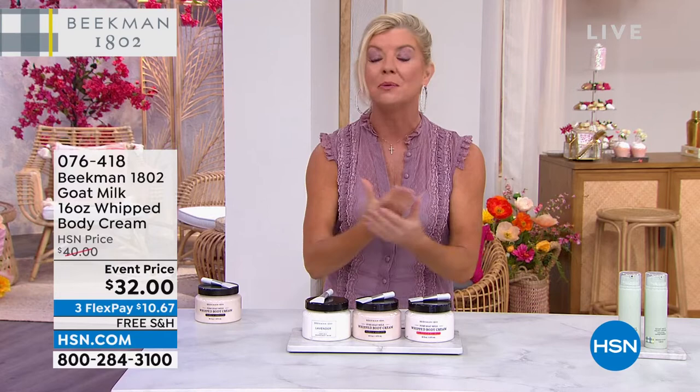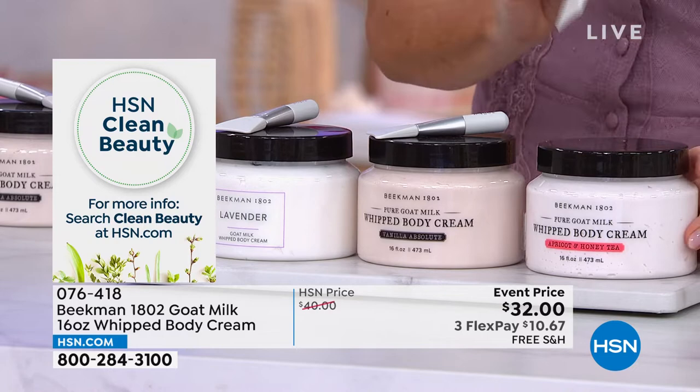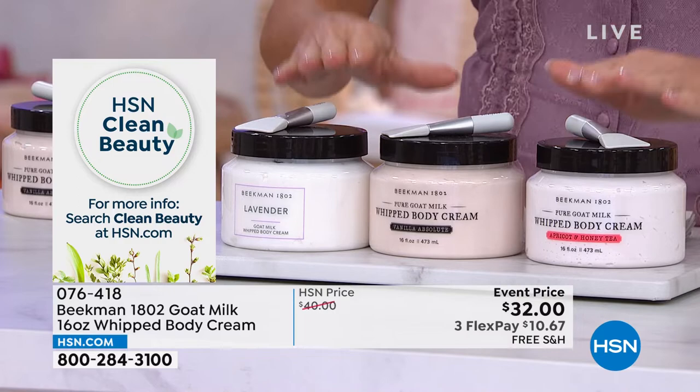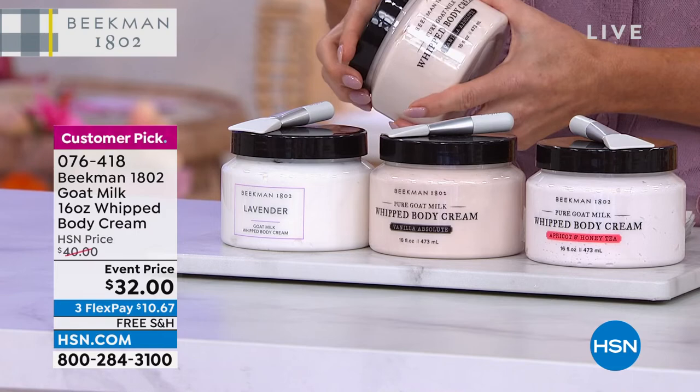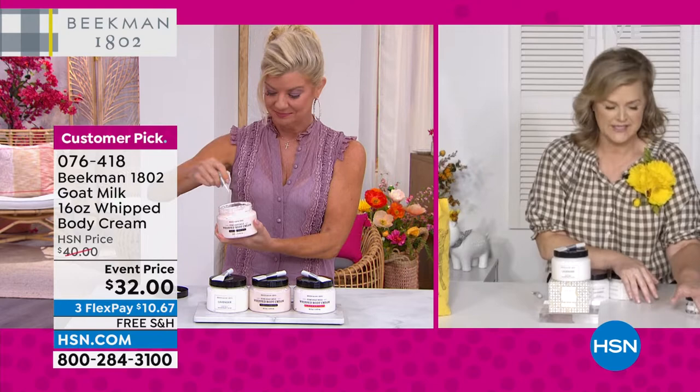The whipped body cream is the number two best-selling product in stores and at HSN. You've always requested a vat — this is 16 ounces, and you're getting the spatula for application. It will be $40 but today it's $32. This is the last of the quantity right here.